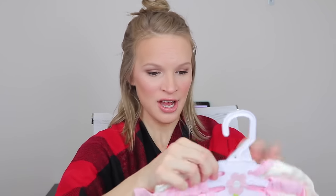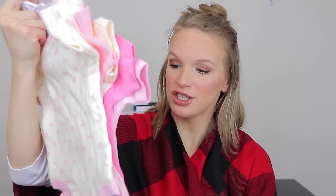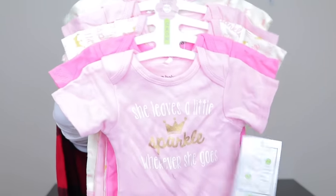The outfits might be kind of everywhere because I had to put them in bags to keep them out of my way, but I'm trying my best to keep it together. I got things in different sizes — not all zero to three months or anything like that. This is size three to six months and it says 'she lit leaves a little sparkle wherever she goes.' Super cute. There are four different pink simple onesies — I feel like these are such a necessity when you're having a baby.